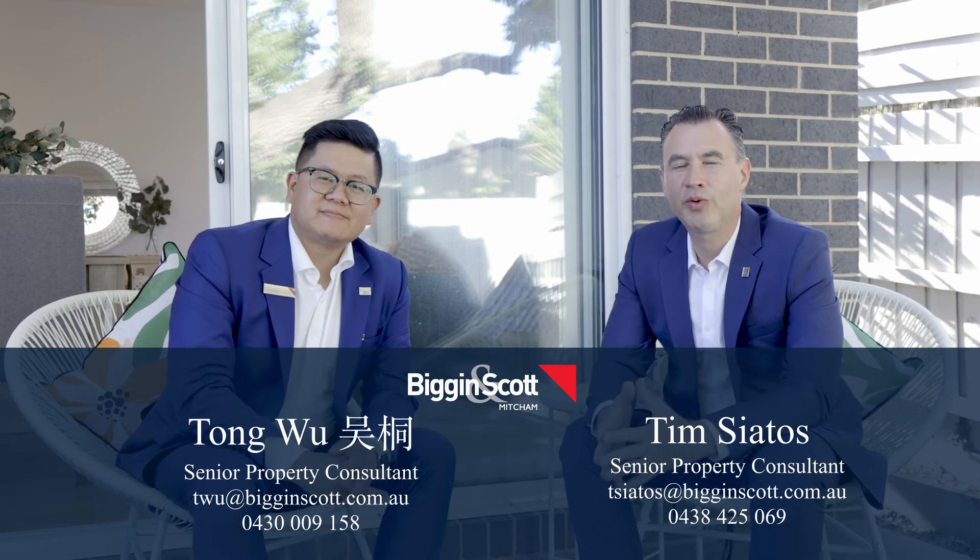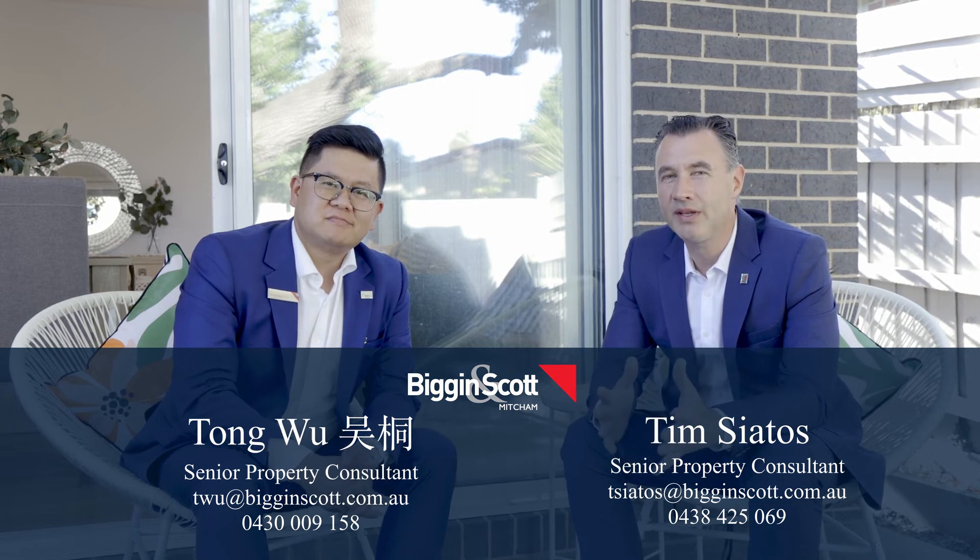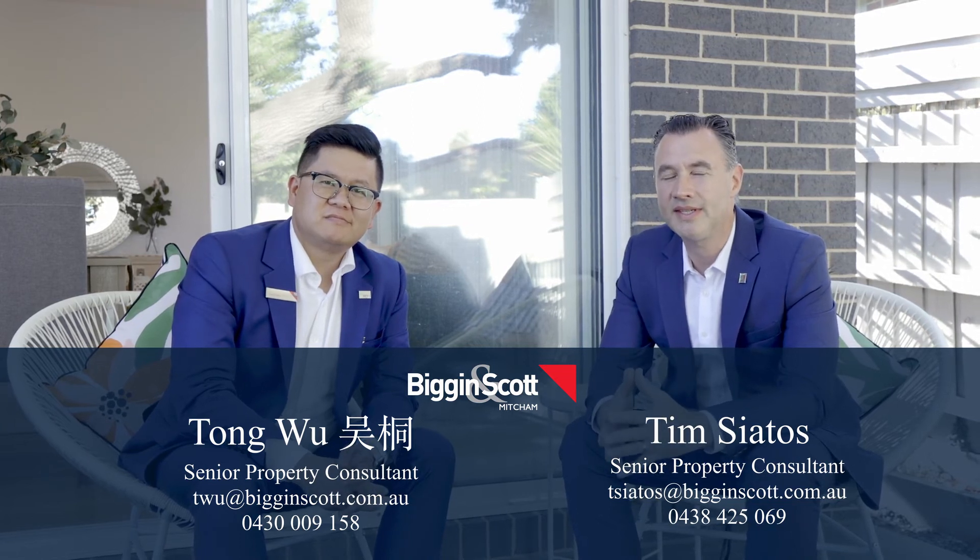We look forward to showing you through this amazing property. If you'd like to arrange a private viewing, please contact us on the details below.